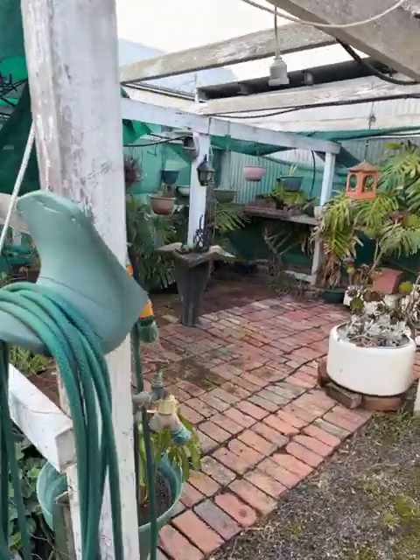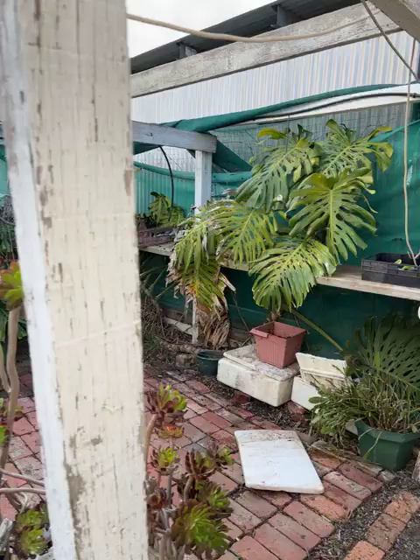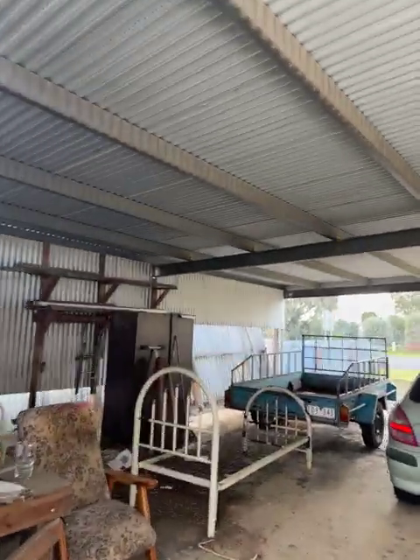There's a bit of a fern garden around this side. We're on the north side of the house now, and we've got the double carport — steel framed, all pretty good, concrete on the ground.